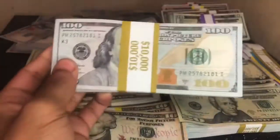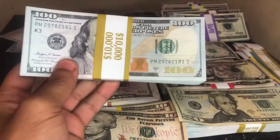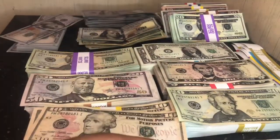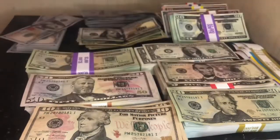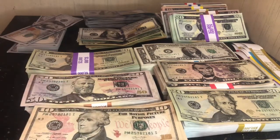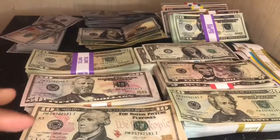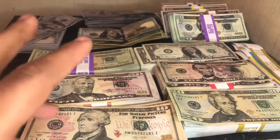That is propmoney.com — big thanks to those guys for sending this out to me. They're a great company and their customer service is amazing. They're definitely at the top of my list for quality prop money products. Stay tuned for plenty of other videos with this company, doing different types of comparisons and showing different prop money on screen. Thanks for watching — like, comment, subscribe as always, and I'll catch you in the next video.